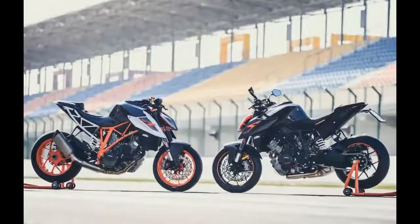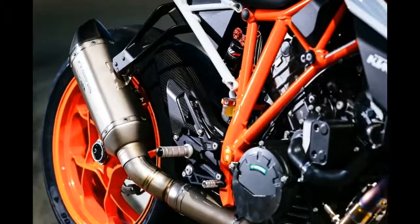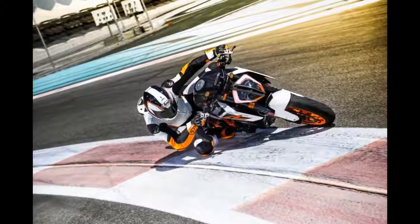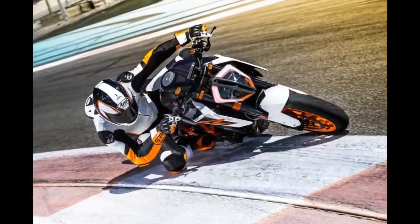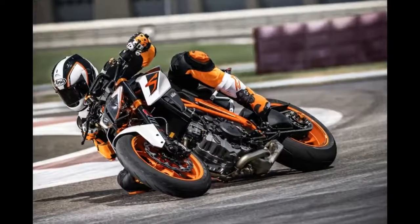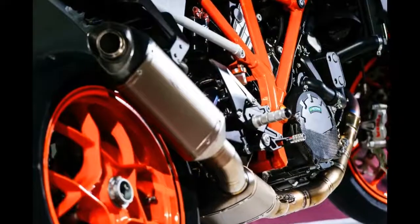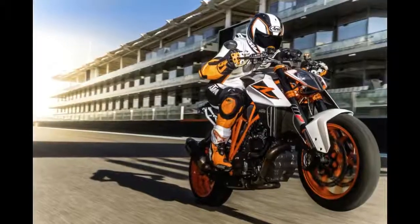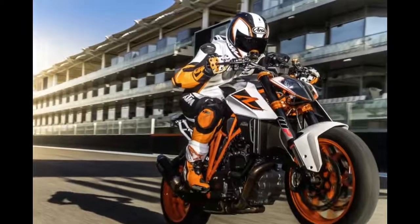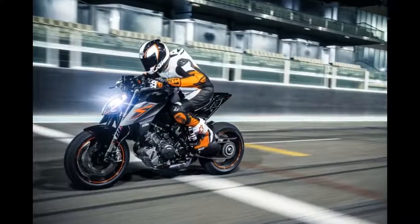For example, in the transition through Turn 8 — from a right through a left over a slight crest — as the front becomes unweighted, the stocker would shake its head a little. In contrast, the race bike stayed planted, making it much easier to set up for the entrance to Turn 9. Overall, the kitted SuperDuke R felt noticeably much tauter and more precise than the stock machine, especially on corner entry and in transitions, and there was almost no head shake.